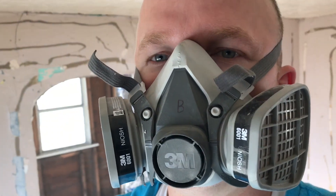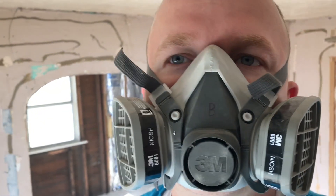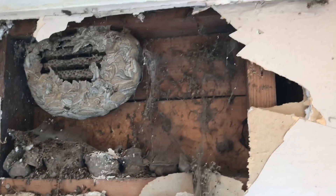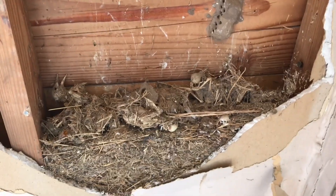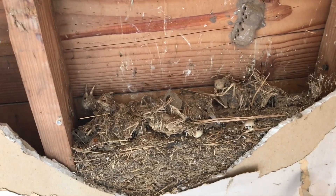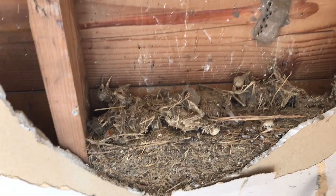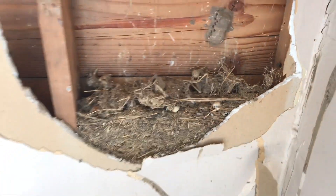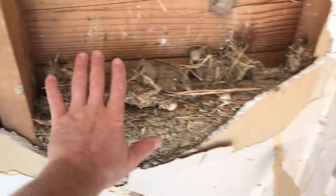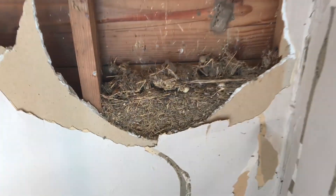We keep finding crazy things in the walls. We just found a whole bunch of newspapers, and now we found all these wasps. Here's this nest we found in the wall. Alright, here's another one — a whole bunch of dead birds in it. This looks like a bird's nest was in here. I'll bet you that was pretty stinky inside the wall. Look at that, that's pretty gross, it's pretty big too.